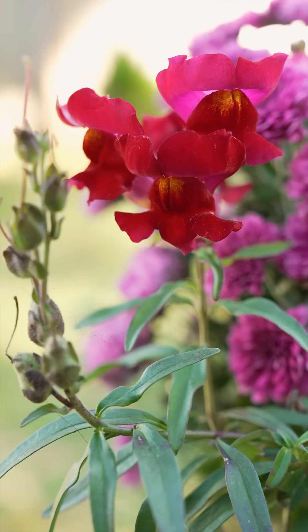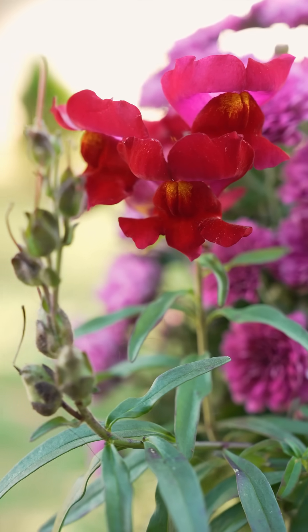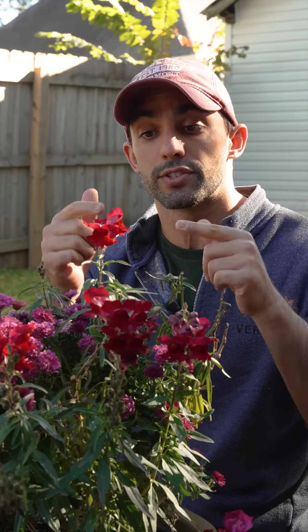In fact, what's called the genetic ABC model of floral development — which tells us which genes are expressed during petal development, stamen development, and carpal development — was first identified in snapdragons.